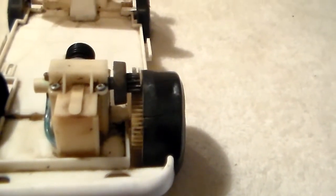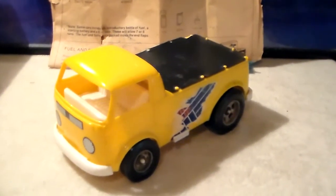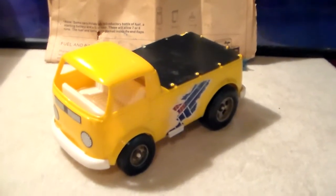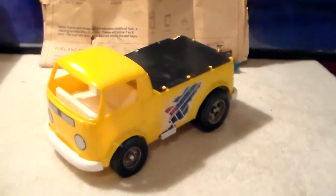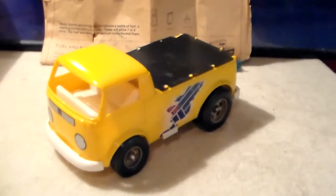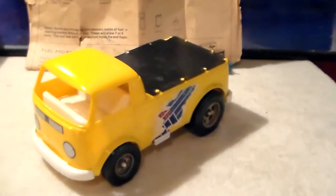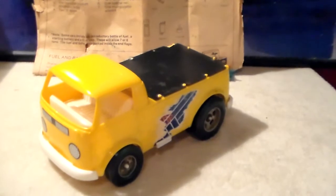Something neat about this little truck: there used to be a toy company called Hawk Models. They made models, plastic trucks and cars, and they had a line of Volkswagen pickups and Volkswagen vans. Every now and then you'll see them float around on eBay.